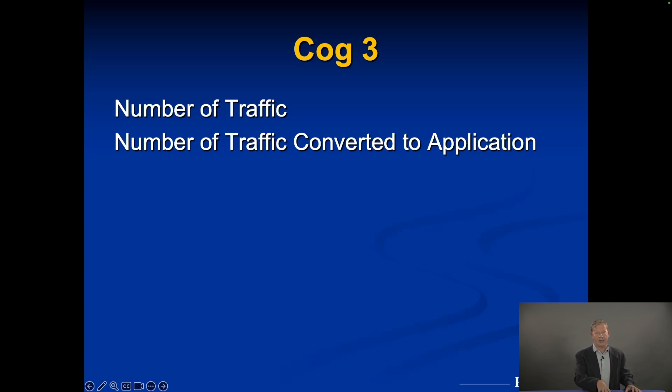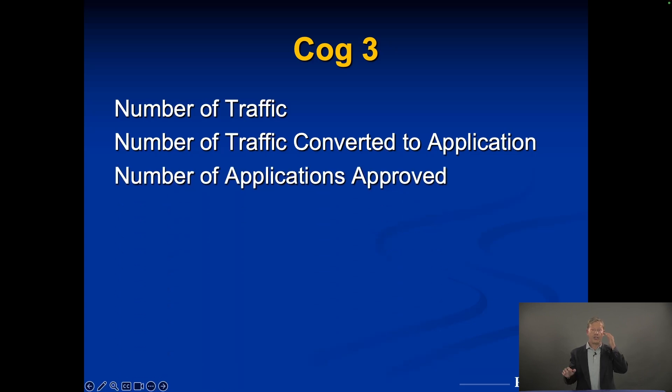If the conversion rate is less than 30%, leasing agents need training or you need a new leasing agent. Then look at application approvals — 75% of applications should be approved. If it's less than that, you're marketing to the wrong places or wrong demographics, bringing in traffic that converts to applications but can't qualify to live there. These are the nitty-gritty numbers to watch as an asset manager. When all these numbers are in line, it takes you five minutes to read that report and move on. When they're off, you drill down in those one or two areas to rectify the problem.